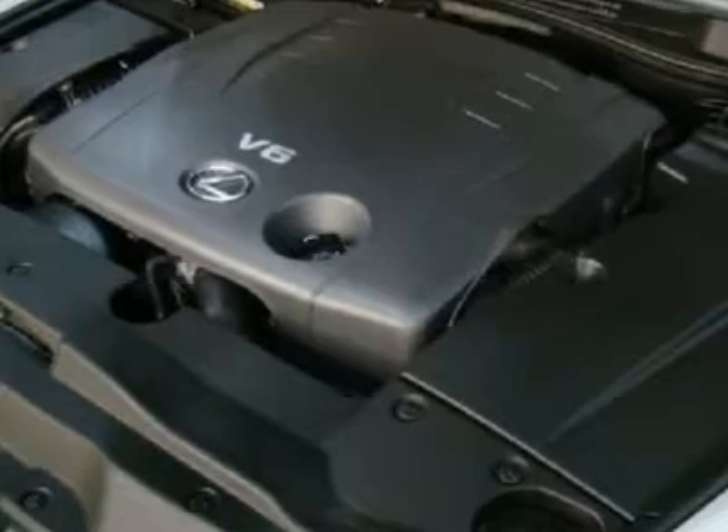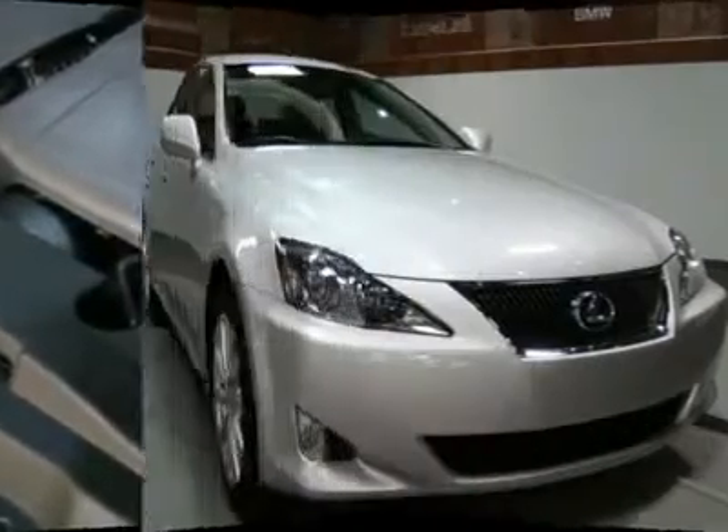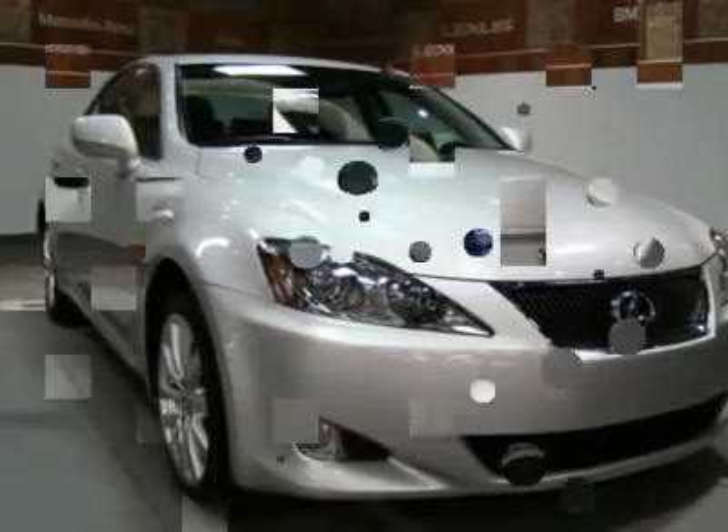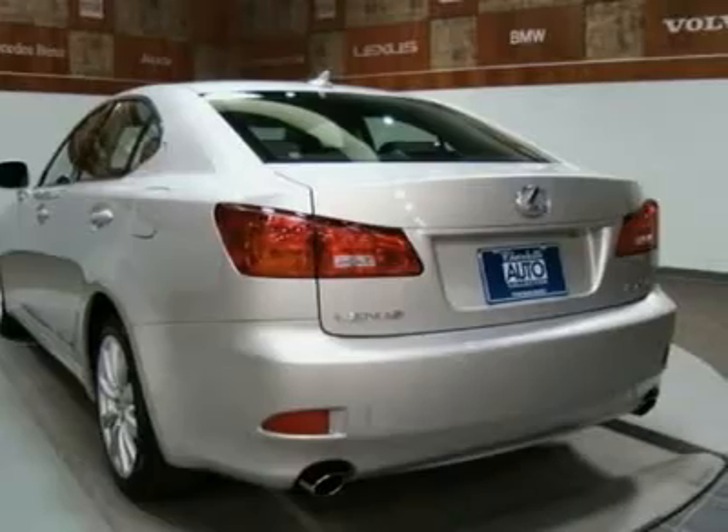Home link, memory seat, push button start, PWR seats, upper carat, rear defrost, side airbags, ABS brakes, wood grain package, and many more options.